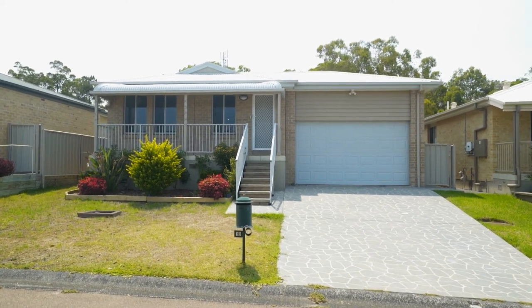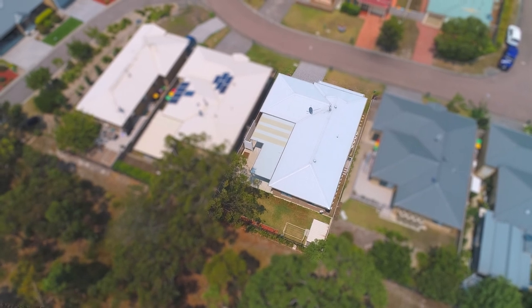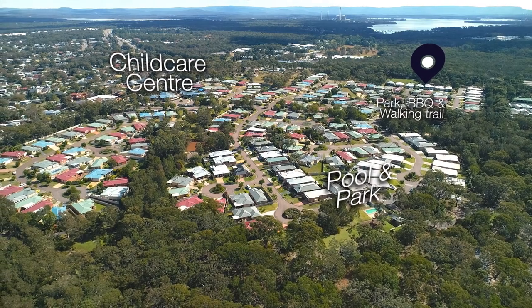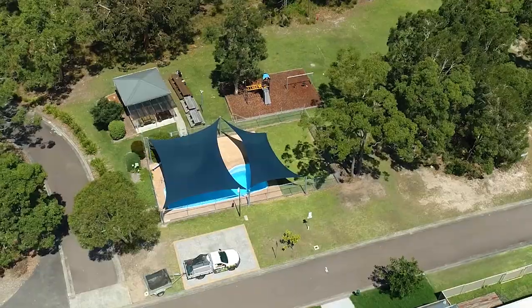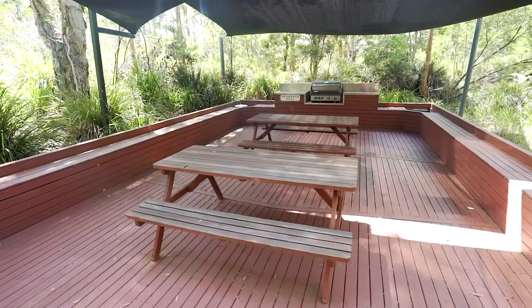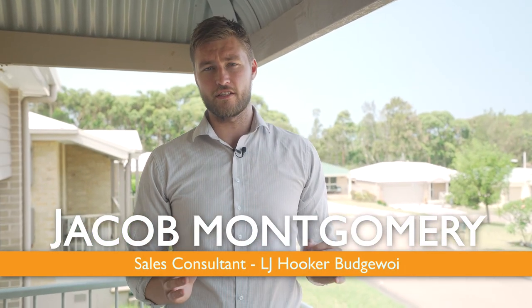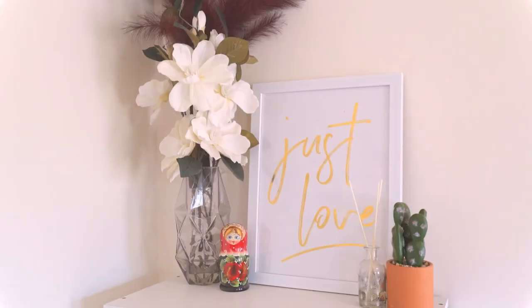Welcome to 13 Roanoke Drive, Lake Marmora. This neat and tidy three-bedroom home is located in a family-friendly gated community of Pacific Lakes Estate, which offers two pools, multiple walkways, barbecue areas and playgrounds for the kids. This is the perfect home for first home buyers, astute investors or a small family. Let's take a look.